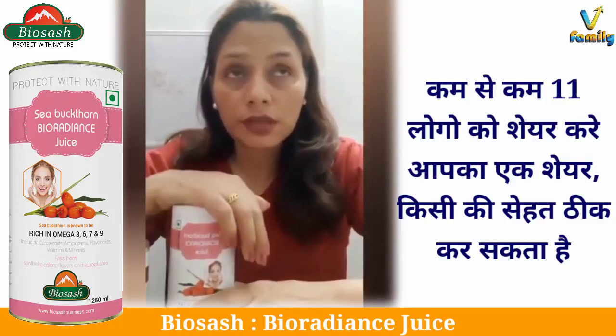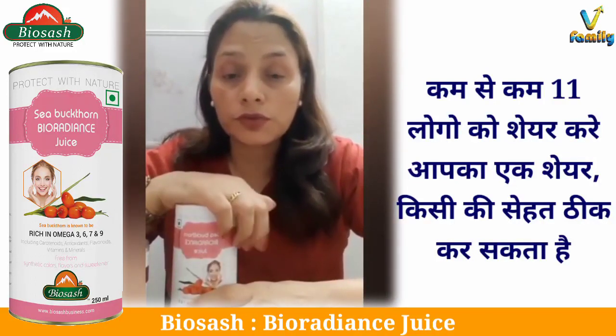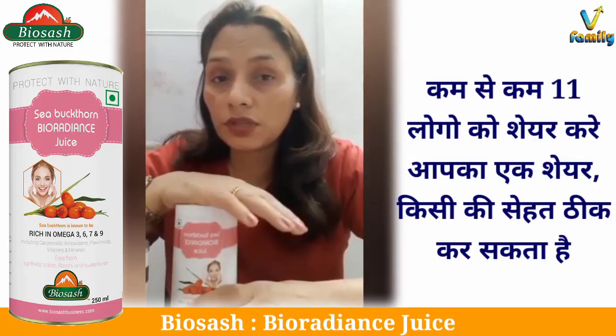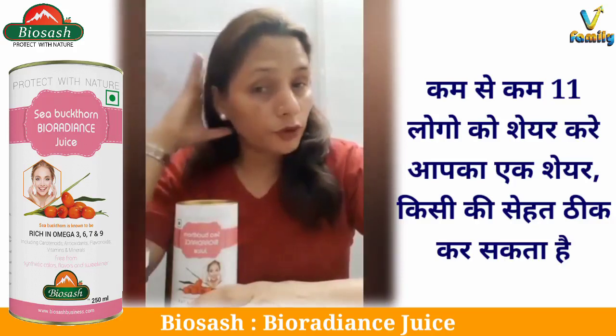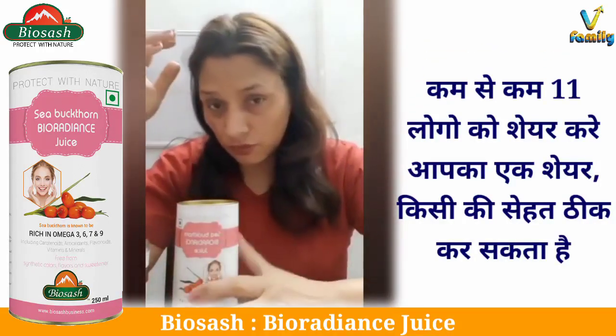So I started using this and within 20 days only my hair fall reduced. And now after using it for two months, my hair fall has completely stopped and dandruff is under control.